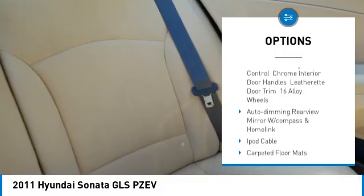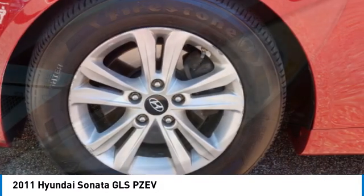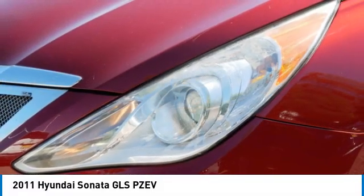Tires front all season, tires rear all season, four wheel disc brakes, driver illuminated vanity mirror, wheel covers.